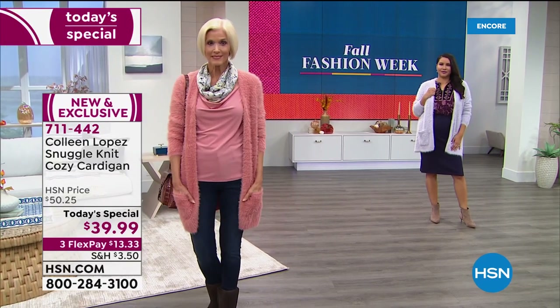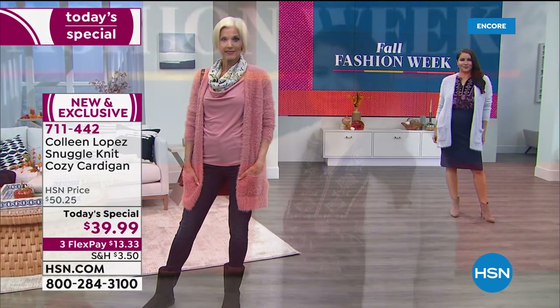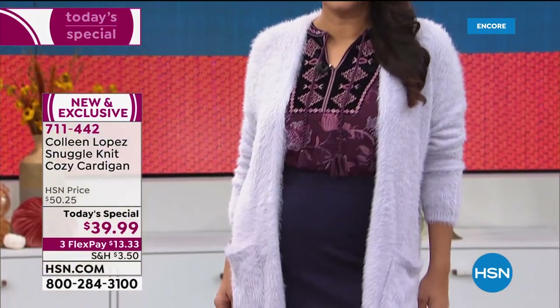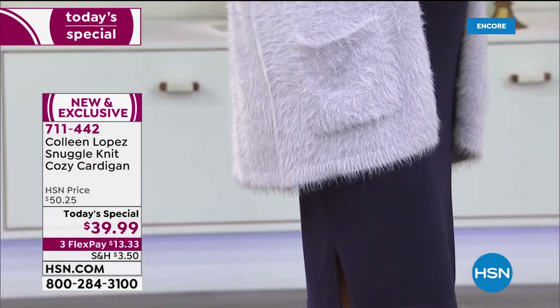A lot of you are gift shopping — this is the greatest gift. It's like sending somebody a beautiful, warm, soft, cuddly, cozy, snuggly hug. It's exactly that. This sweater says, 'I love you.'